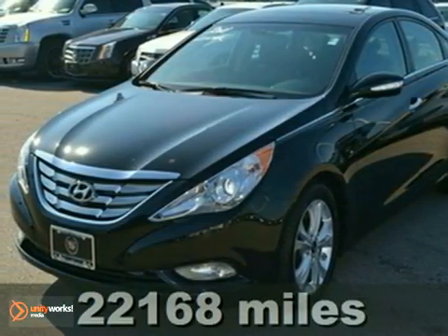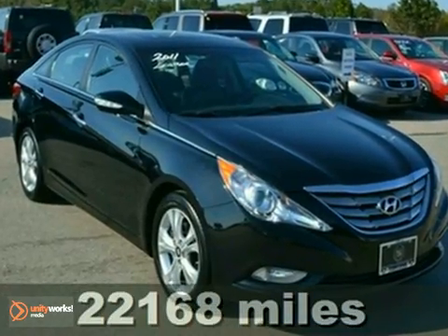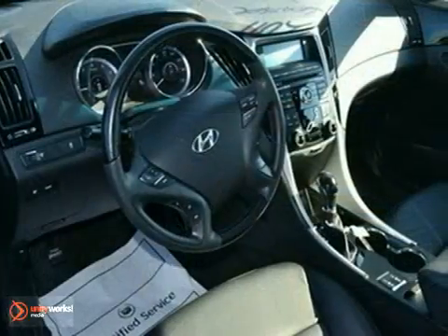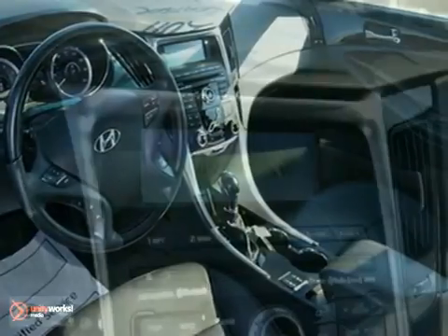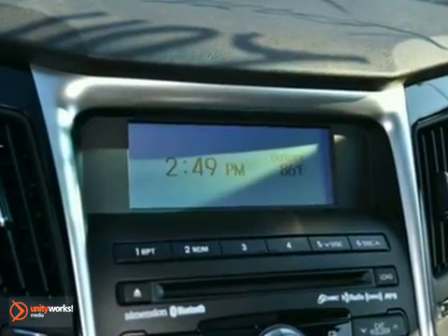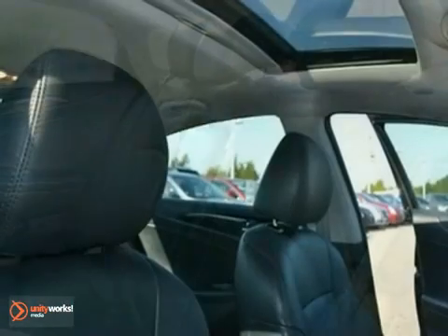Tired of the same tedious drive? Well change up things with this outstanding 2011 Hyundai Sonata LTD with a clean Carfax history report. Now you can finally buy a very reliable car at a very affordable price. This Sonata is a real keeper and it gets awesome miles per gallon.